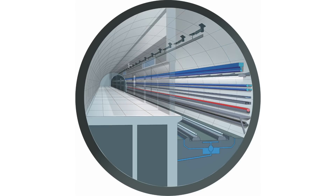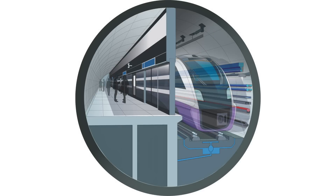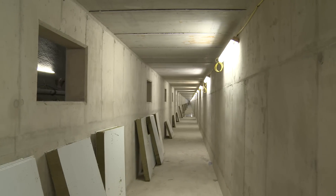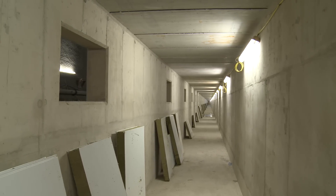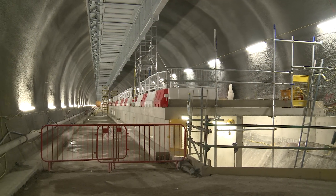The platform edge screen doors keep the station infrastructure isolated from the railway infrastructure, and these extract apertures in the structure allow us to draw the warm air out of the railway tunnels on a continuous basis.